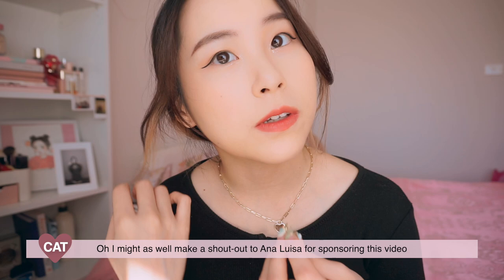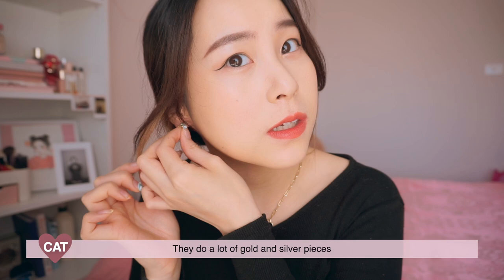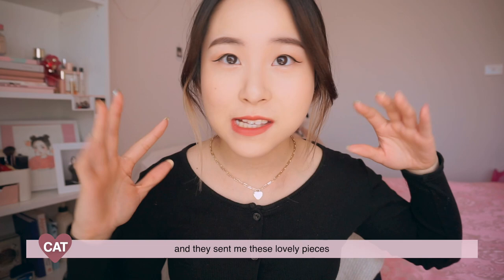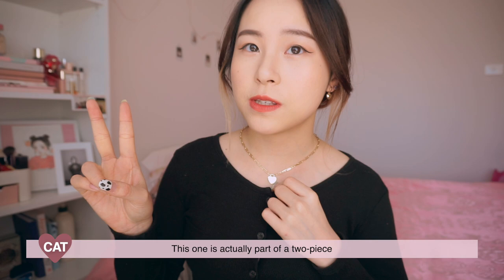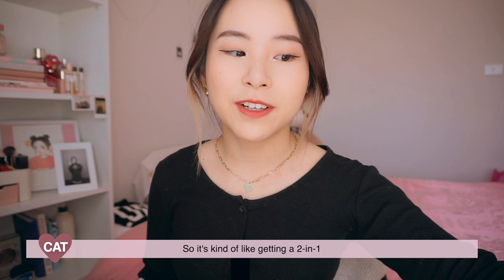I might as well make a shout out to Ana Luisa for sponsoring this video. Ana Luisa is a jewelry brand — they do a lot of gold and silver pieces and I've seen them around a lot. They're based in New York and they sent me these lovely pieces. This one is actually part of a two-piece. It actually comes with this — it's a love heart one with a mini chain. These are supposed to be layered, worn together, but currently I just feel like wearing this one, so it's kind of like getting a two-in-one.